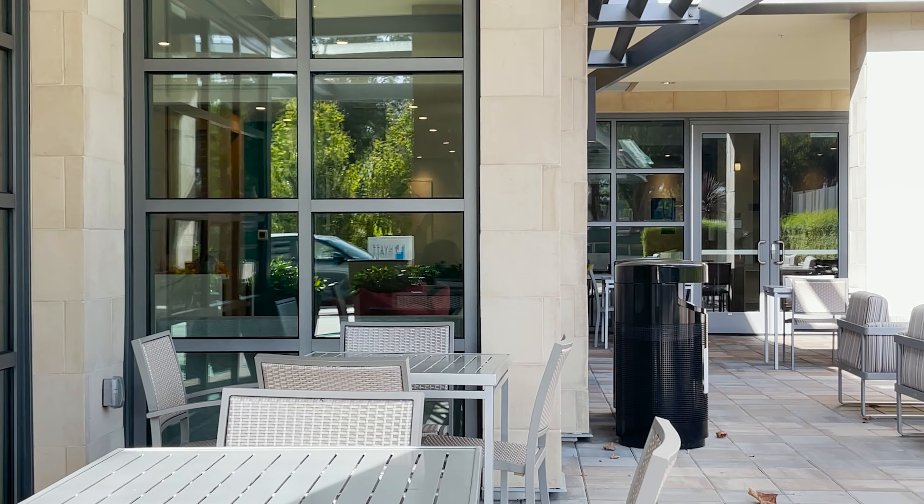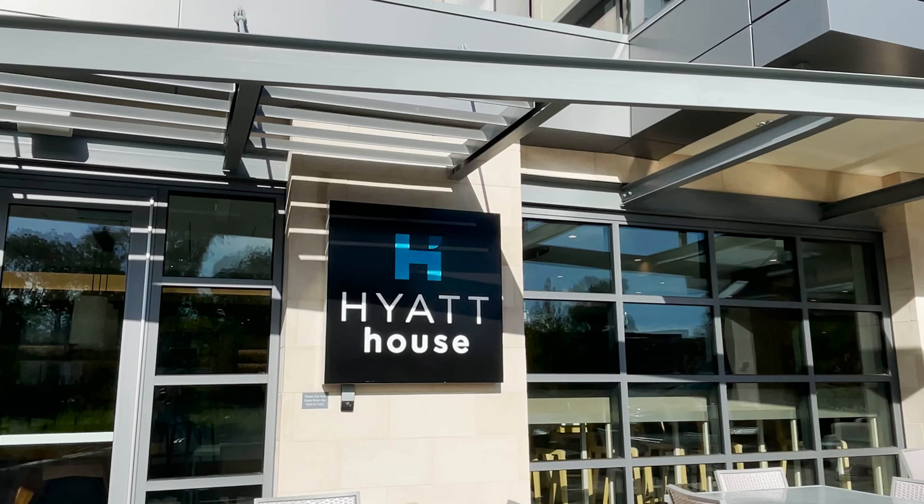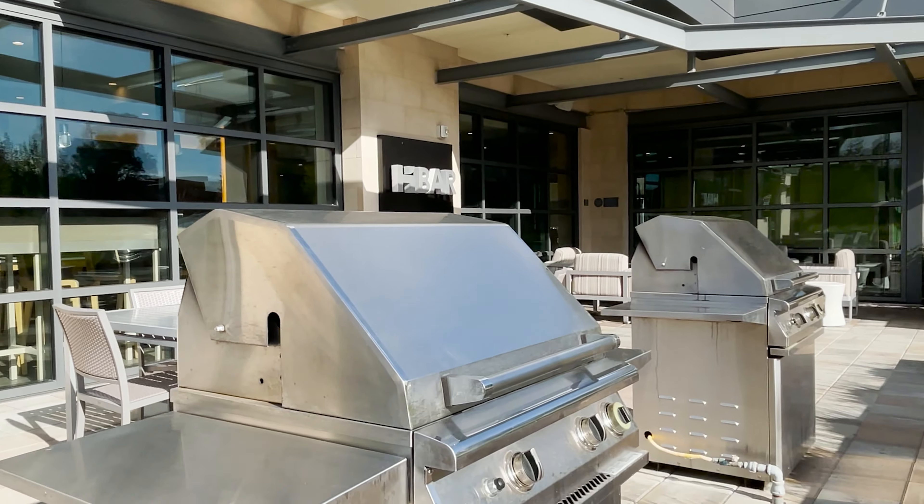I thought about buying steaks from the grocery store close by — they do let you use the grill by the patio area.